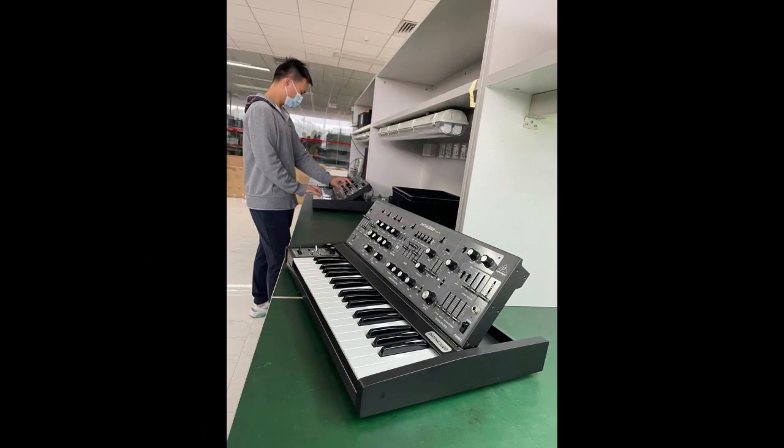The SH-5 is a classic and advanced monophonic synthesizer — the sibling of the SH-7. There was a lot going on under the hood of this monophonic synth.